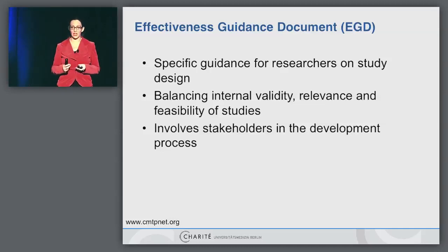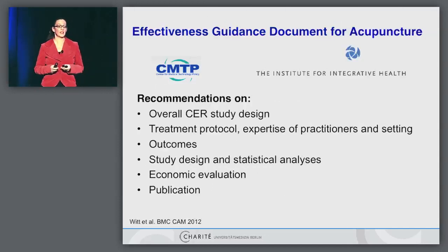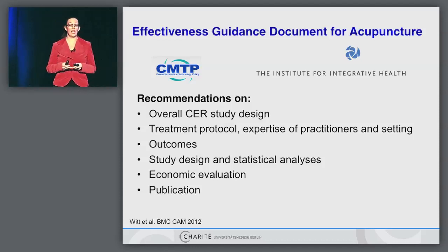The important part is stakeholder involvement, which also means bringing patients to the table. This is the effectiveness guidance document — we hope we have just finalized it and hope to get it published soon. It makes very detailed recommendations on several issues, including the outcomes, the statistical analysis, how to include health economics, and how to publish these trials. The next step for our group is working on Chinese medicine as a complex intervention, and we hope to provide some advice on how to do comparative effectiveness research in this field.